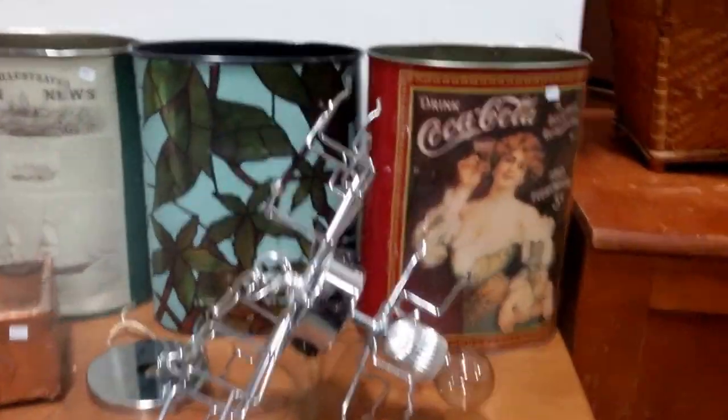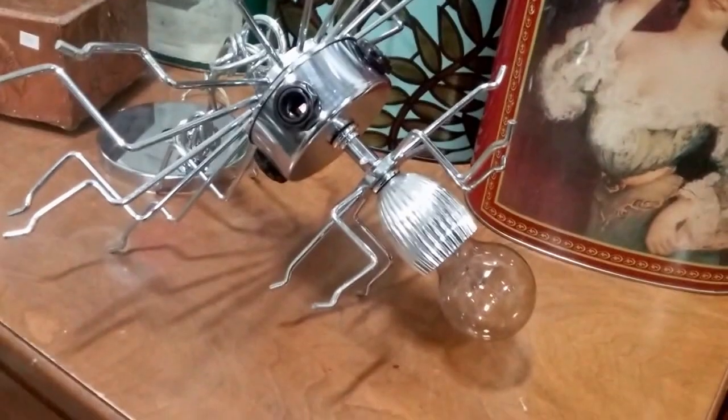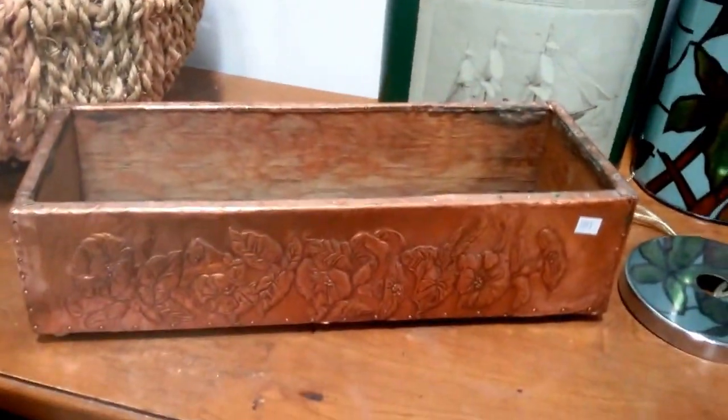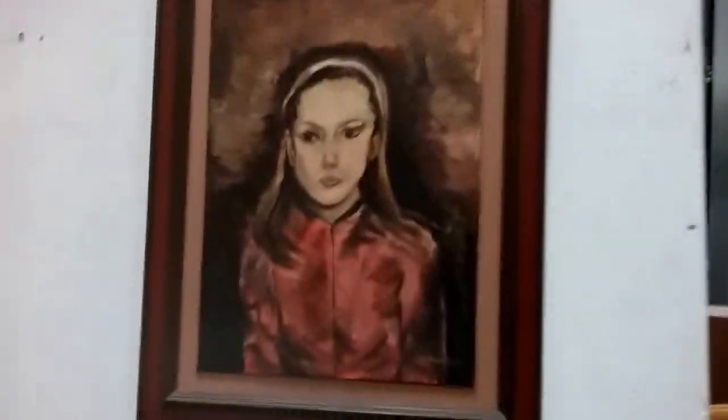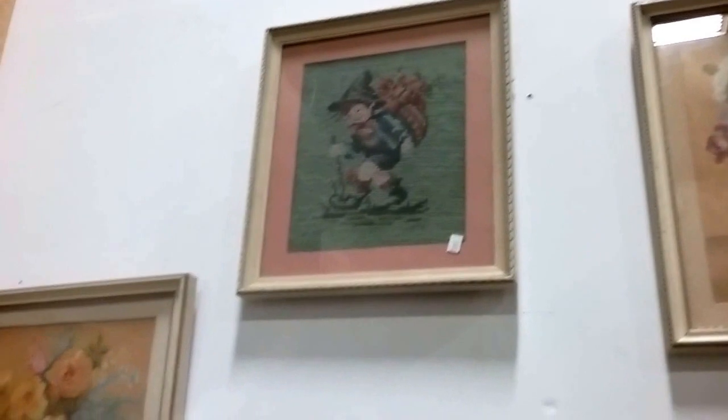Then we have this dresser here, nice little dresser. Chest of drawers. Some Coca-Cola waste bins and metal waste bins. And this chandelier is kind of interesting — I haven't seen anything like it, it sure looks like something hangs with it. This copper covered wooden box. Woven basket. Then some original art — bunch of art.